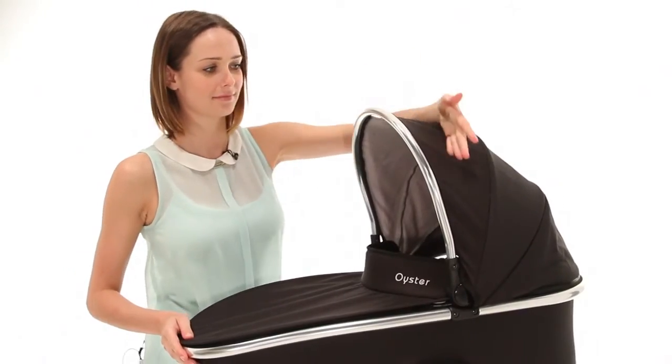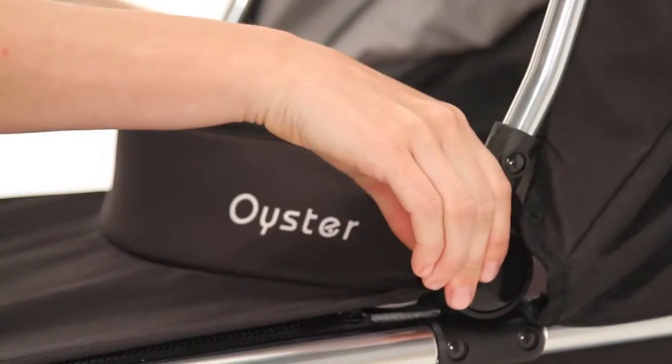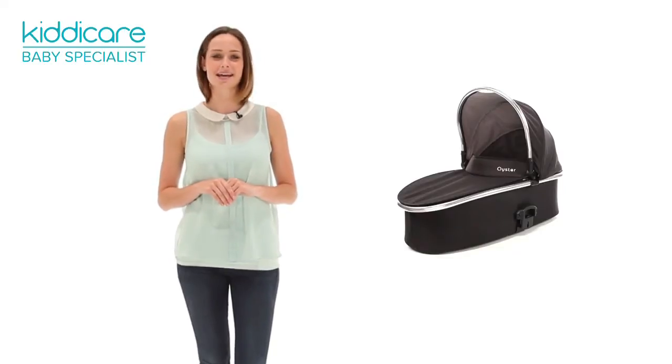In order to accommodate your growing family, the Baby Style Oyster Max and Gem carry cot can be used on the Oyster Max in both single and tandem mode.